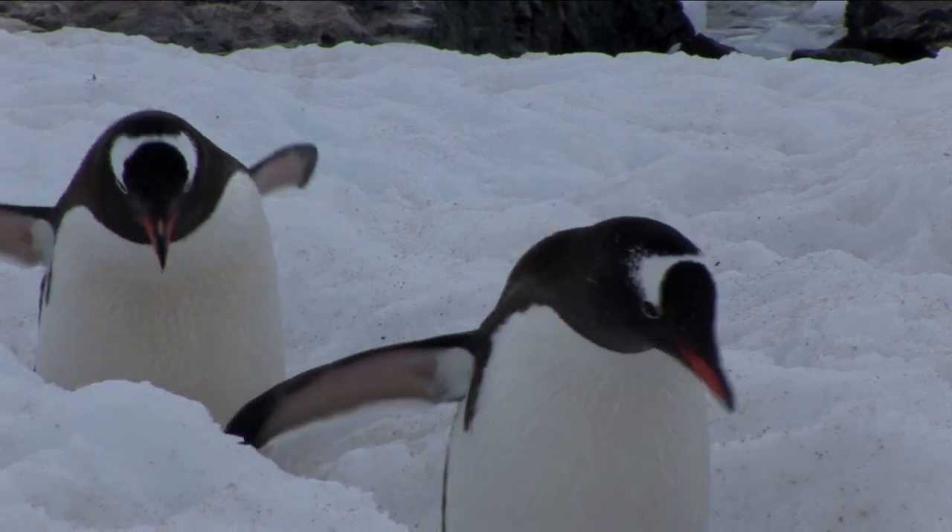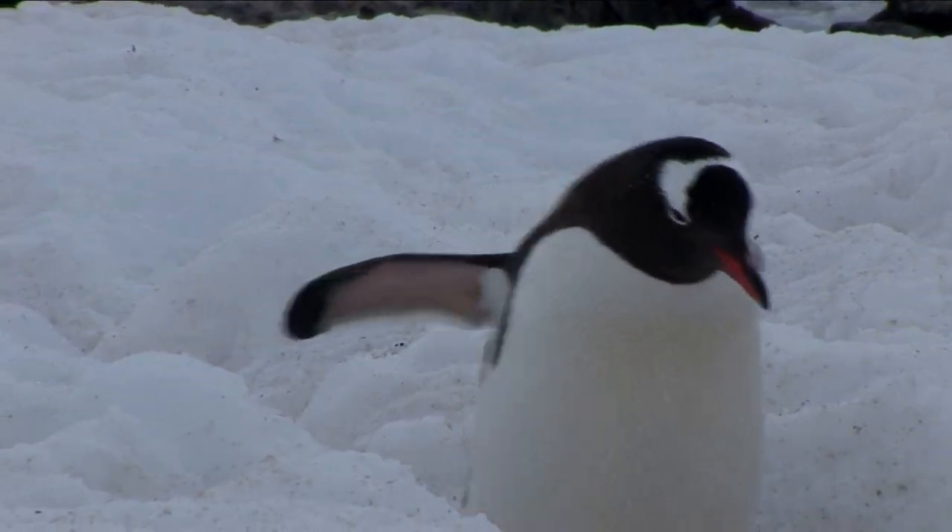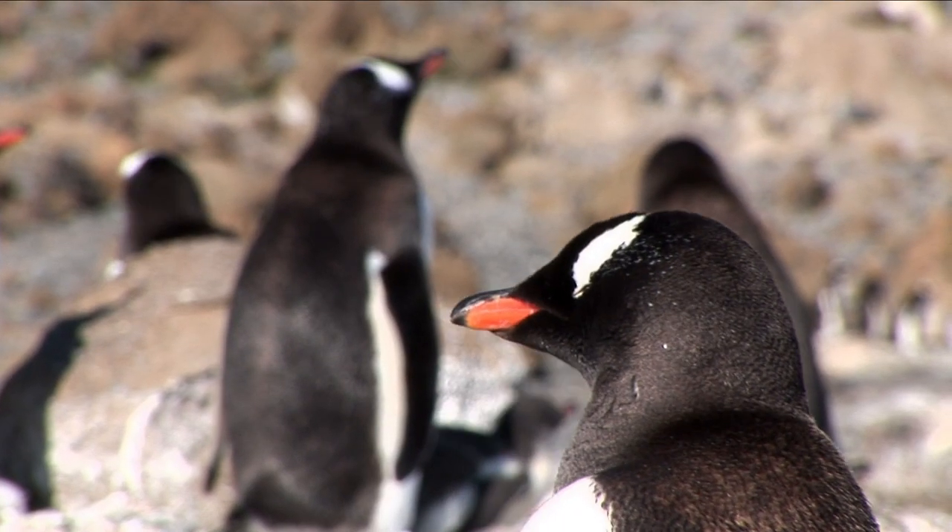The Gentoo penguin is slightly larger. They have bright red-orange bills and a white patch behind their eyes.